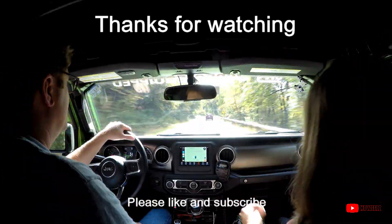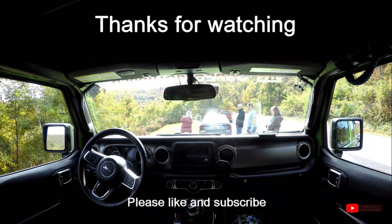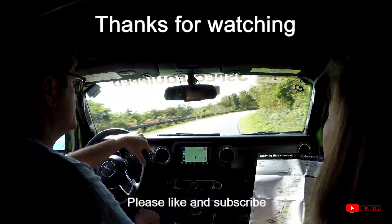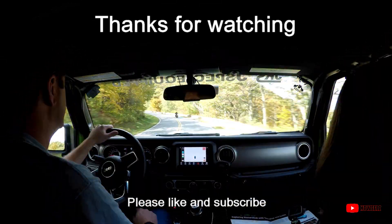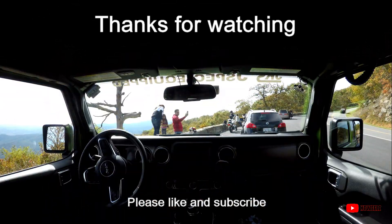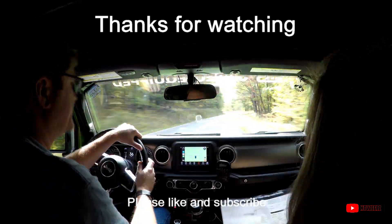We are coming to the end. That's it guys — the whole entire Skyline Drive. A hundred and five miles or so. The mile marker was 105.